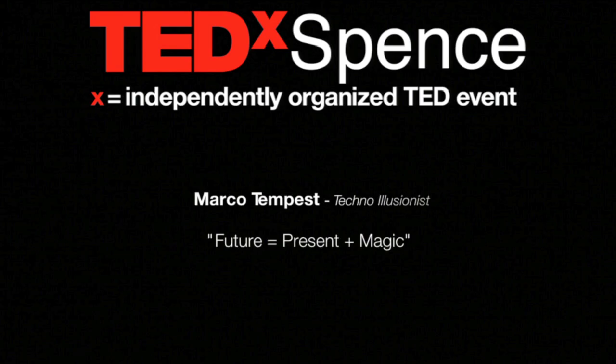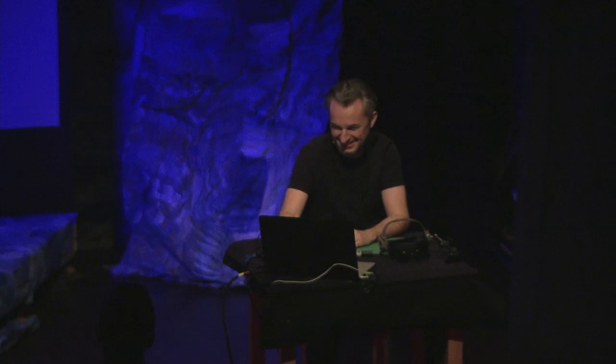Can you hear me? So, I'd like to show you something I've been working on. I need lights on the table.